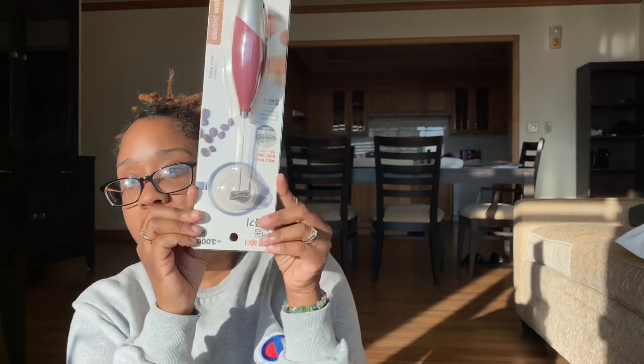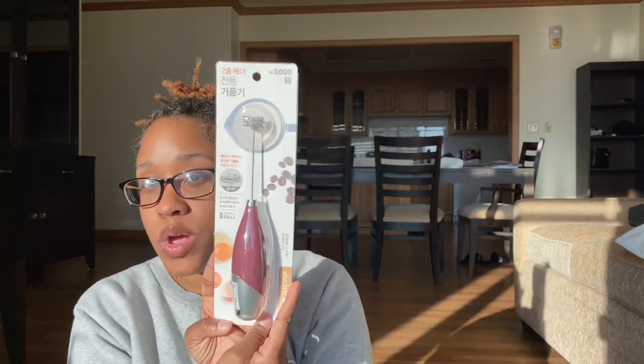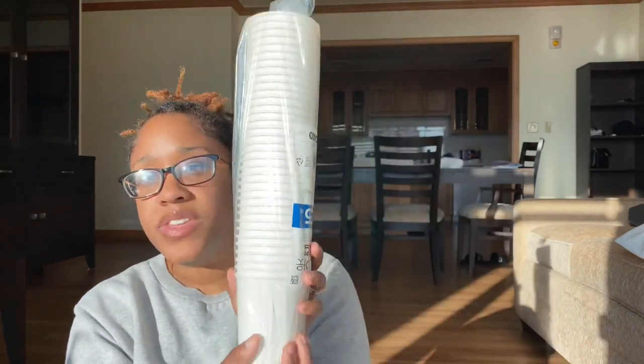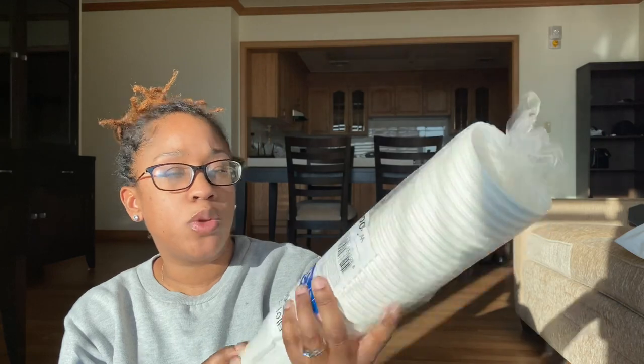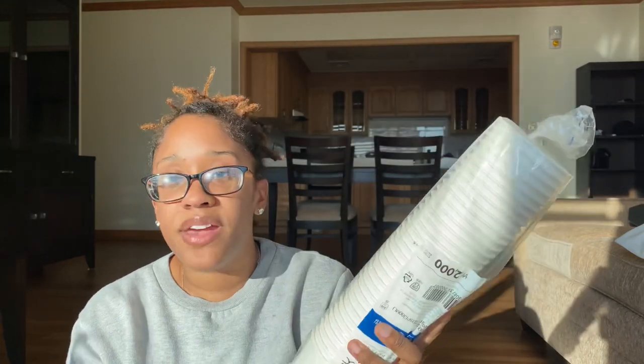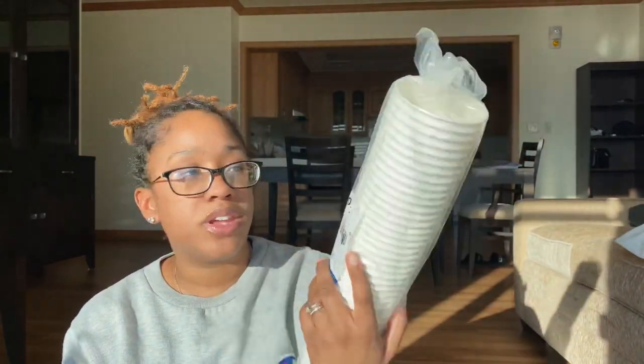I also grabbed another one of these little electrical whisk things for my coffee. I have one but it's been shipped and I haven't had it in a while. This was 3,000 won, so less than three dollars. Hopefully it works good — it takes two AA batteries. I'll give you guys an update on that. The next thing I got were some white paper cups. I just feel like these would be really simple and easy for the mornings, for the kids' breakfast and stuff. These were 2,000 won, so less than two dollars for 35 paper cups — that's a really good deal.